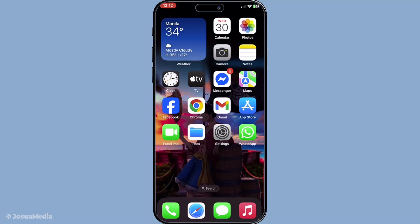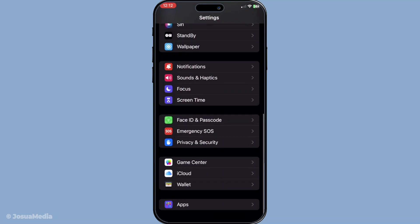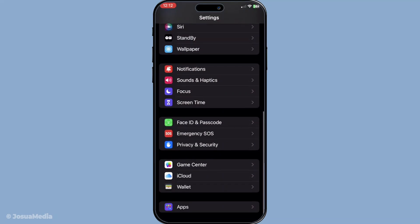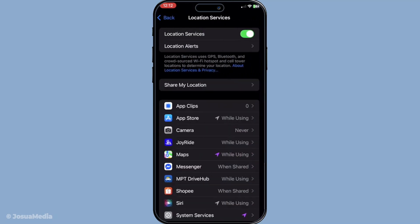First, we're going to take a look at your iPhone's location settings. Start by opening up the Settings app on your iPhone. Once you're there, scroll down until you find Privacy and Security. Tap on that, and then you're going to see Location Services listed. This setting is crucial for accurate GPS tracking. Make sure that your Location Services is enabled. If it's not turned on, the GPS won't be able to track your movements accurately, which could explain why your GPS arrow is behaving erratically.